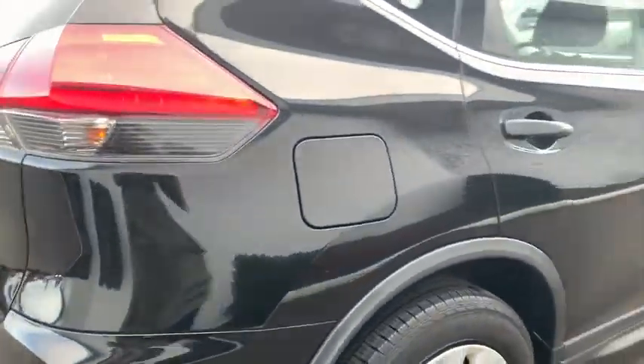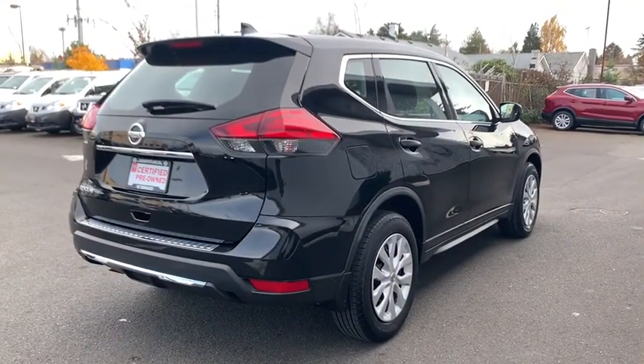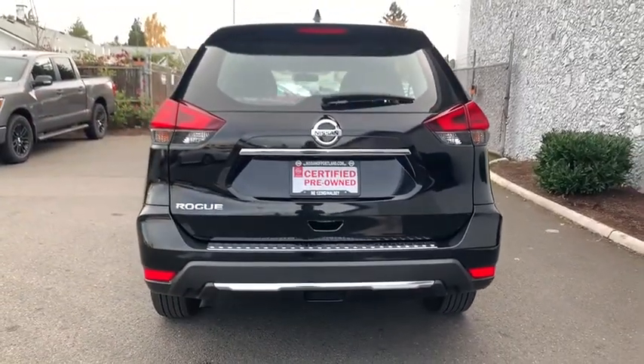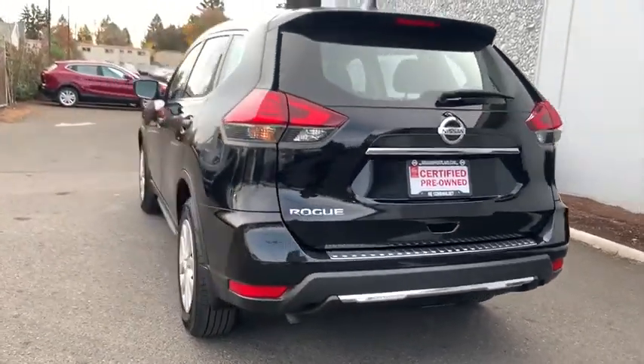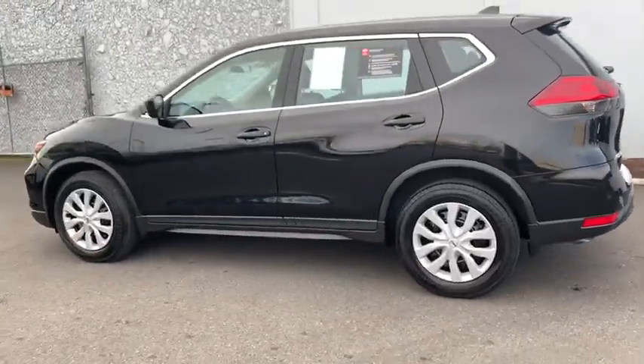This vehicle has less than 20,000 miles. Here are some of this vehicle's great options: keyless entry, backup camera, Bluetooth, power steering, adjustable steering wheel, cruise control, four-wheel disc brakes, ABS four-wheel.